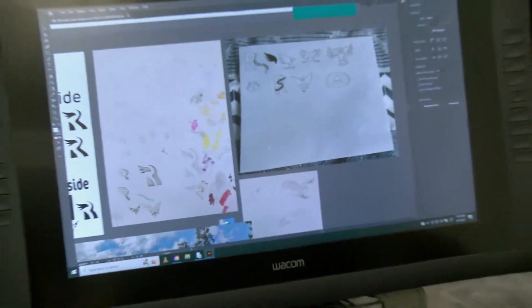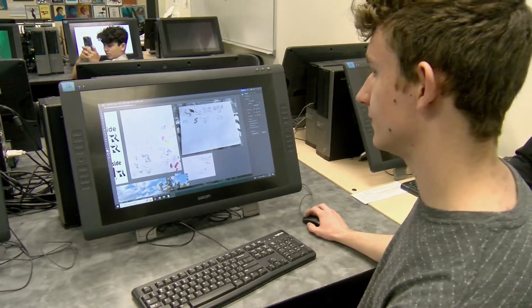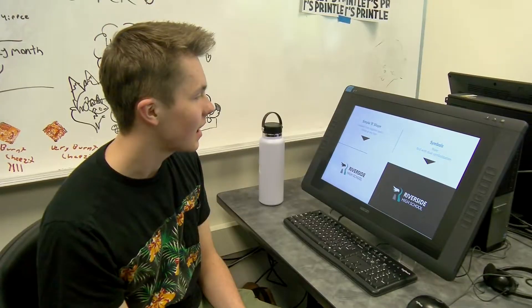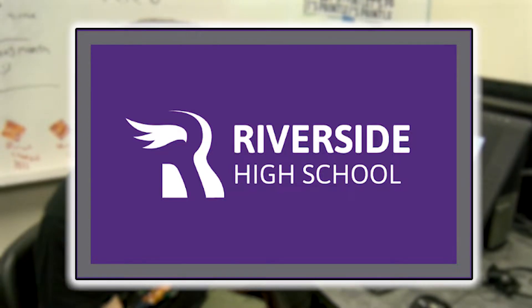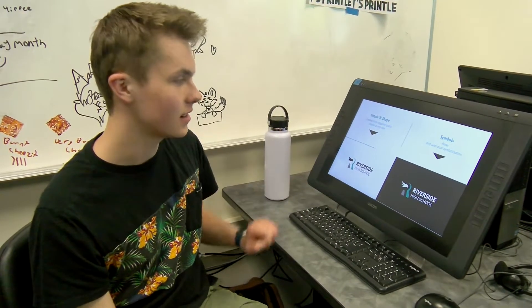We started out using a paper drawing and created tons of random ideas, drawing inspiration from all kinds of logos. The R is so abstract — it comes out of the negative space made from the little bird, the river, and this little piece here in gray.